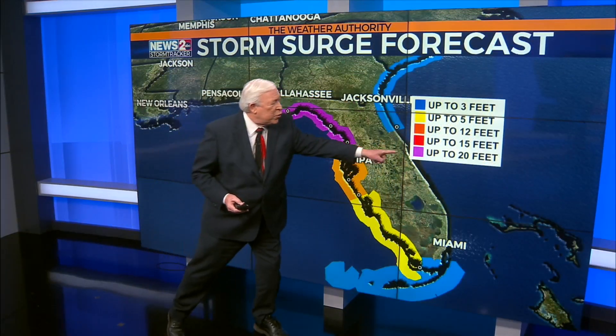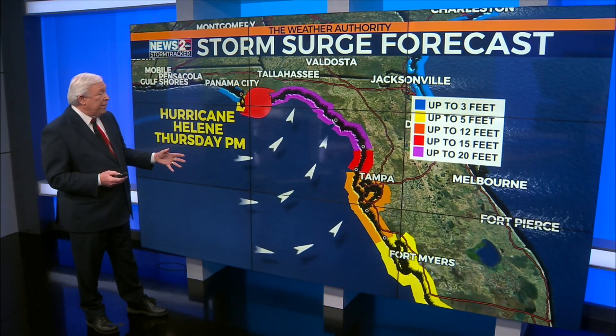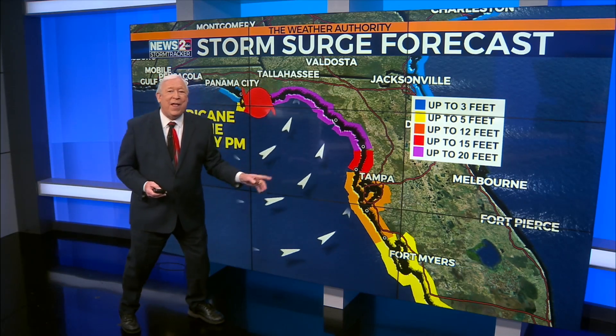Look at that purple there — that's up to 20 foot storm surge in that area. And you're going to have these strong Category 4 hurricane force winds, sustained 130 miles an hour, gusts to 160, blowing straight ashore here. But it's not just that.